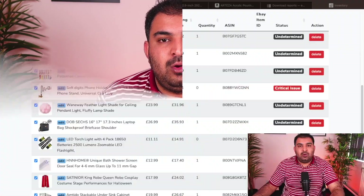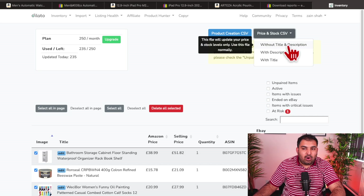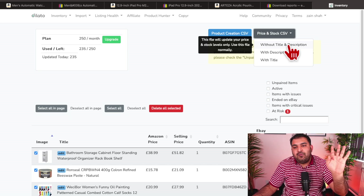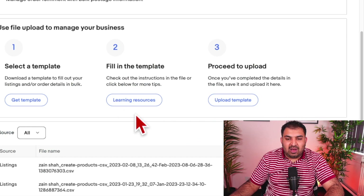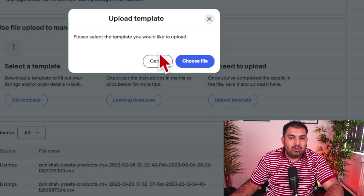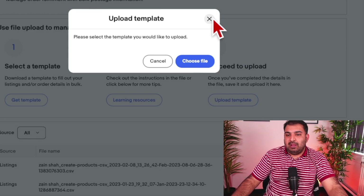When stock or price changes happen, go back into Delato, select all listed products, and click on 'Price and Stock CSV' — choose the option without title and description. This will only look for price and stock changes. Download that file from Delato, go back to eBay, click on Uploads, then Upload Template, and upload it. This keeps all stock levels and prices up to date automatically.